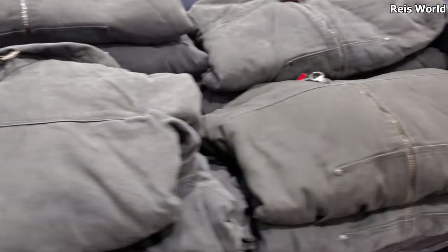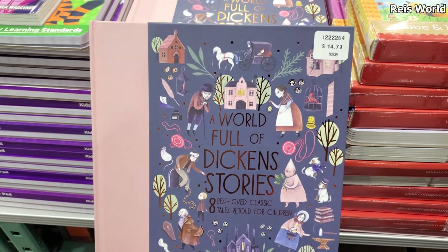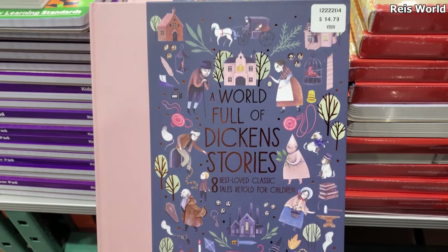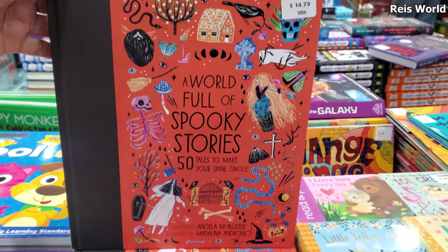Comes in gray and navy. $14.79 — a world full of Dickens stories, a piece of classic tales for children. That's kind of cool. And they also have spooky stories here for $14.79.